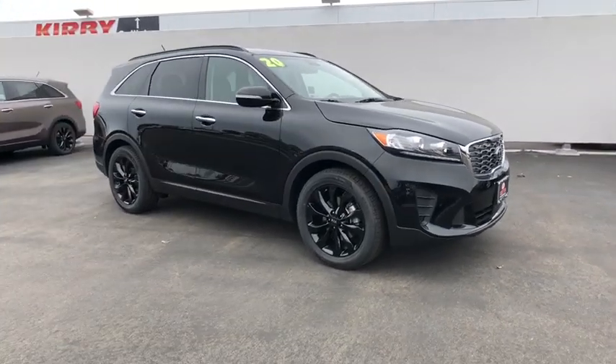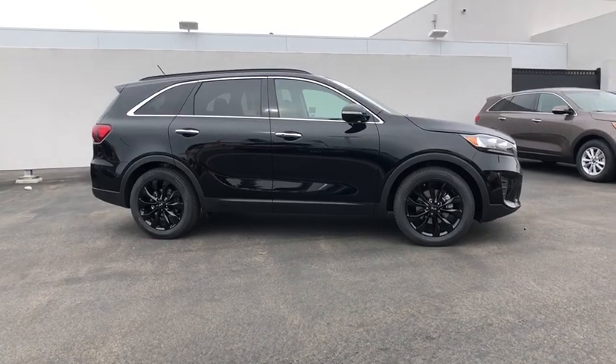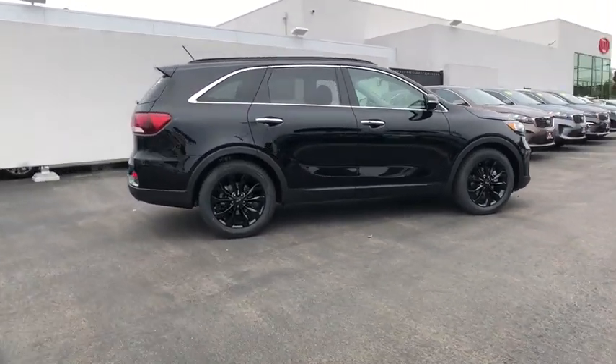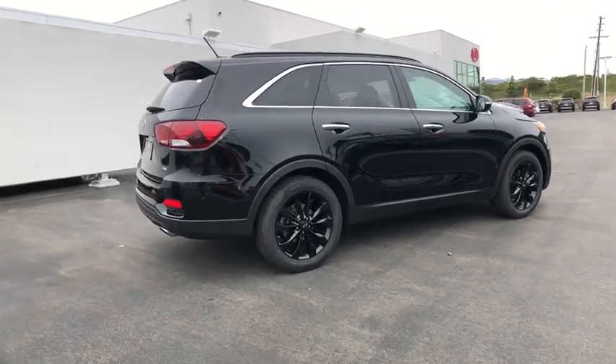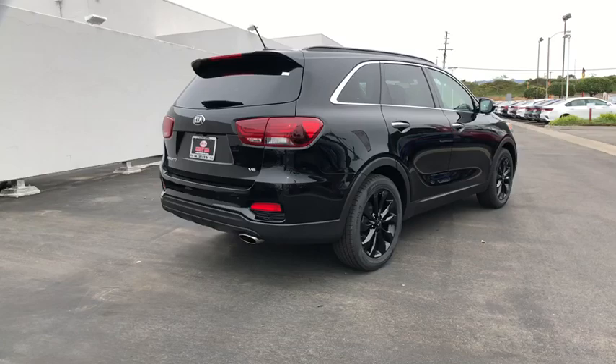Looking for the right vehicle? Check out the 2020 Kia Sorento. The Kia Sorento is a comfortable-riding, powerful compact SUV loaded with impressive standard features. Take one look at its stylish, sleek design, and you'll want to cross over to a Sorento.